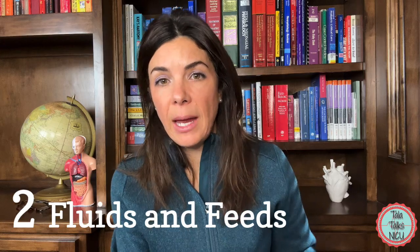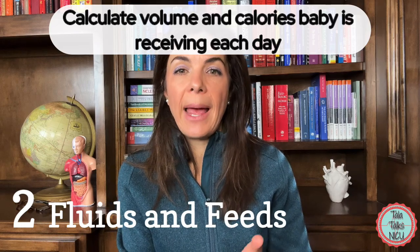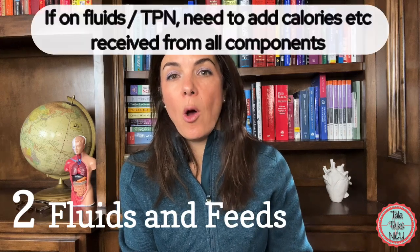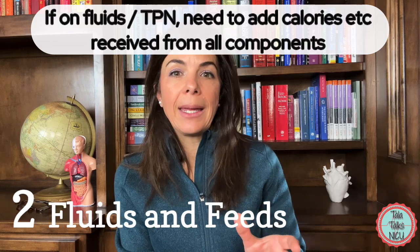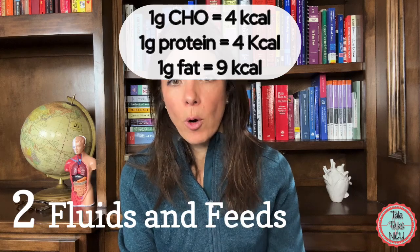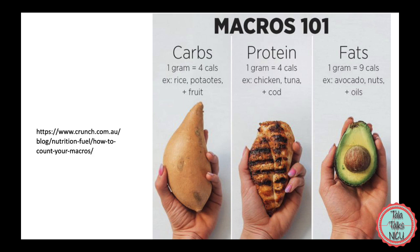Every single day a baby is in the unit, we should be calculating the total volume and calories the baby is receiving. If the baby is on TPN as well as feeds, we calculate how much the TPN is contributing — most TPN computer programs do this automatically. Just to remember: one gram of carbohydrate has 4 calories, one gram of protein has 4 calories, and one gram of fat has 9 calories.